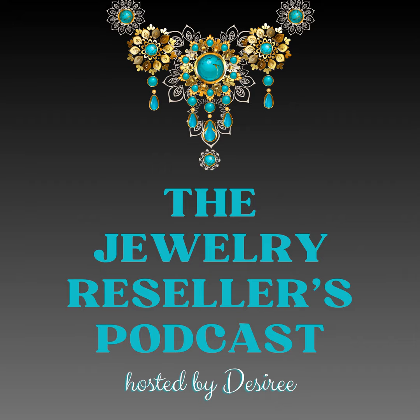Or maybe you're just looking to build your collection. You can get that list by heading over to JewelryResellersPodcast.com — I will also have a link in the show notes or in the description if you are listening on YouTube. Now let's get into today's topic: understanding the distinctions between antique, vintage, and estate jewelry.